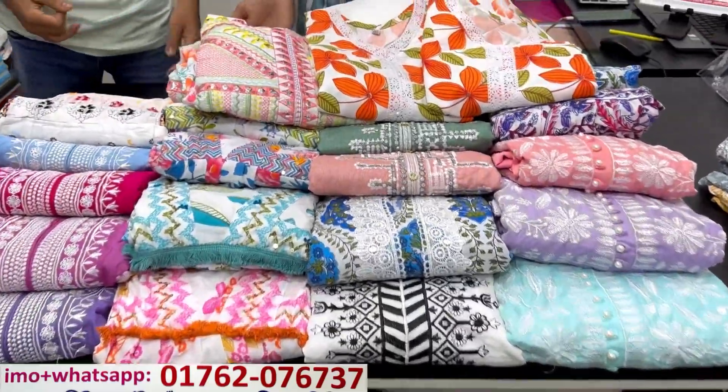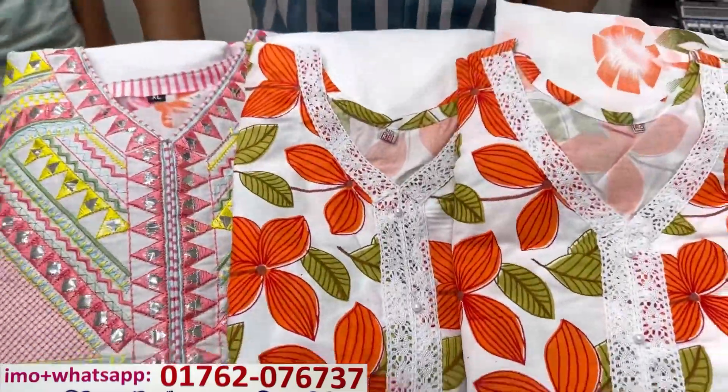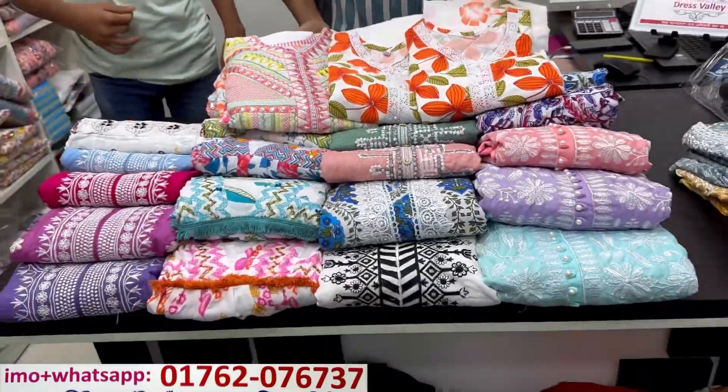Assalamualaikum, welcome back to my channel Shopping Guide. I'm going to show you a very good day. I'm going to show you a dress, ready-made dress collection.